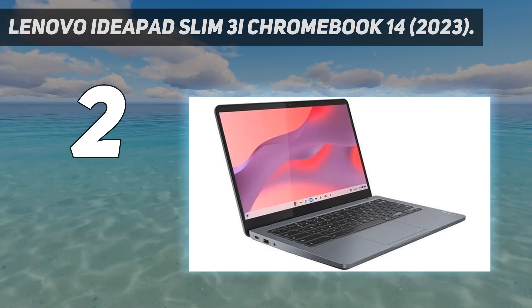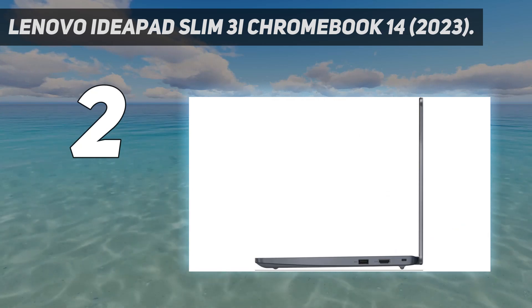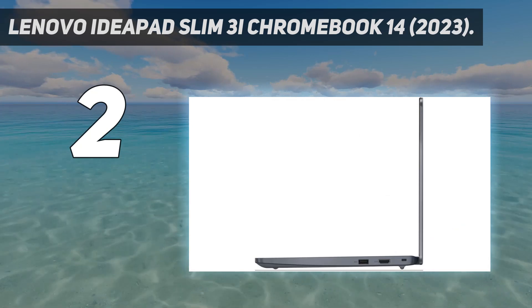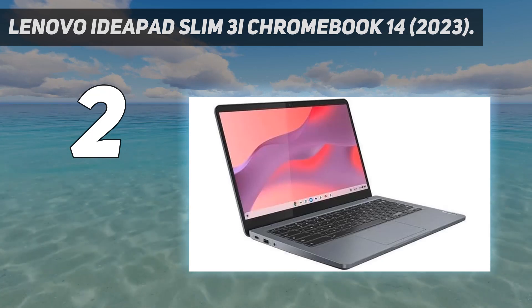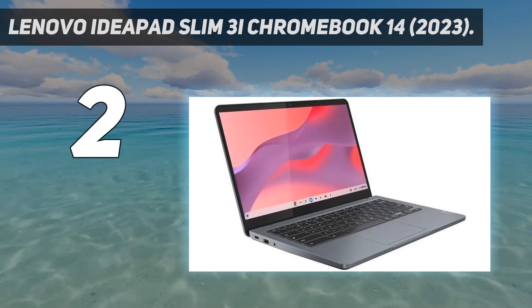The Core i3 model's 1080p touch-sensitive display looks sharp and gets bright enough for use in well-lit settings. If you're often on video calls, you'd be happy to know this laptop has an excellent 1080p webcam and clear-sounding microphones. Port selection is decent — you get two USB-As, one USB-C, an HDMI, and a headphone jack.